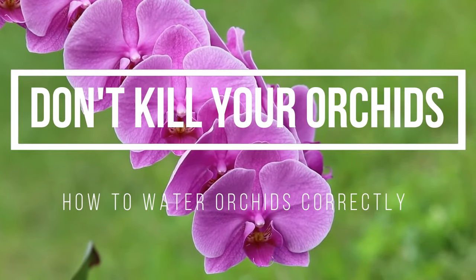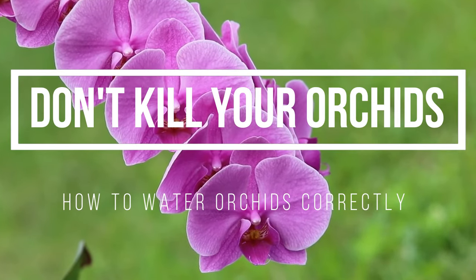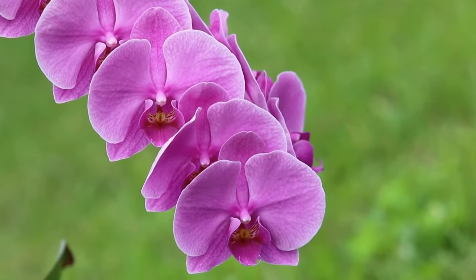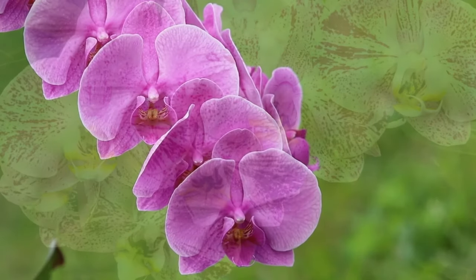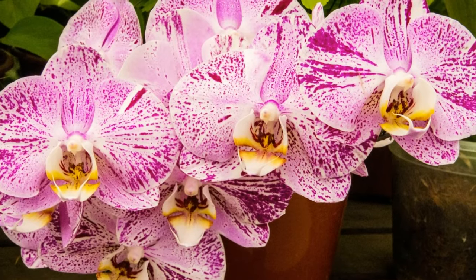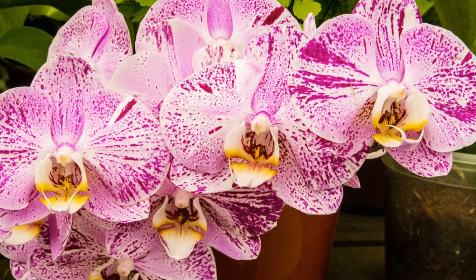Orchids are some of the most beautiful flowering plants in the world. They're also one of the most popular gifted houseplants and probably the least understood, especially Phalaenopsis. The blooms last a really long time, but the plants under a lot of people's care do not.